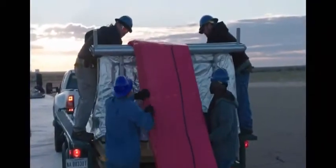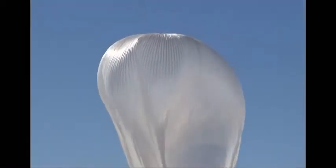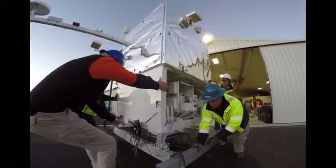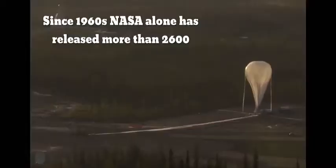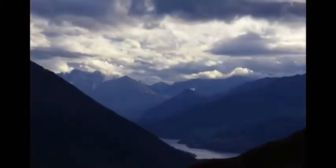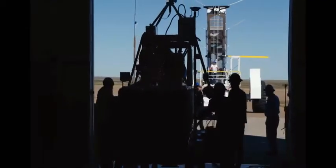No organization launches more scientific balloons than NASA's Columbia Scientific Balloon Facility in Palestine, Texas. Managed by Orbital ATK for the NASA Balloon Program Office, headquartered at Wallops Flight Facility. Since 1963, CSBF has launched more than 2,600 balloons from locations all over the globe for NASA research centers, universities, and international science groups.